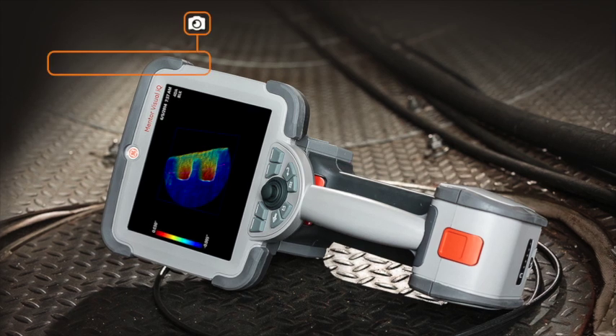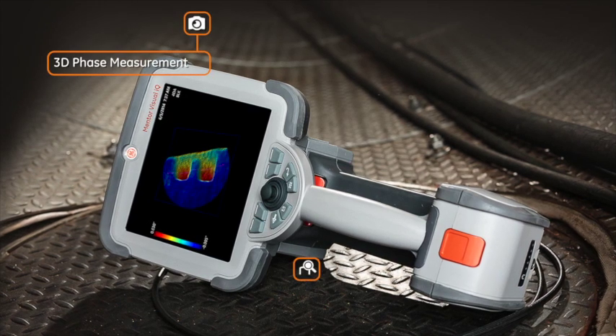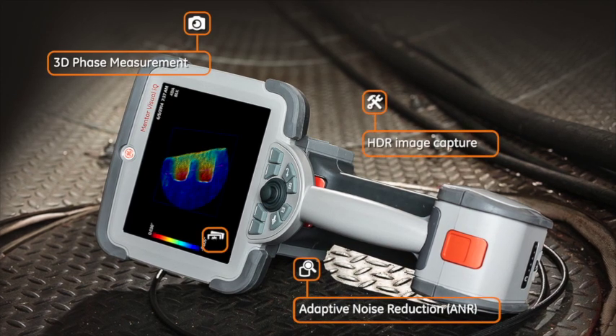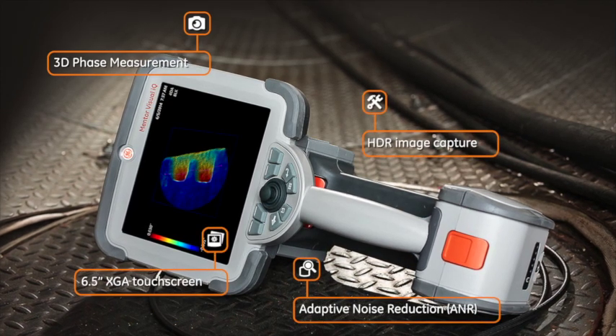With state-of-the-art 3D phase measurement and exceptional image quality, as well as adaptive noise reduction, HDR image capture, and a 6.5-inch XGA touchscreen.